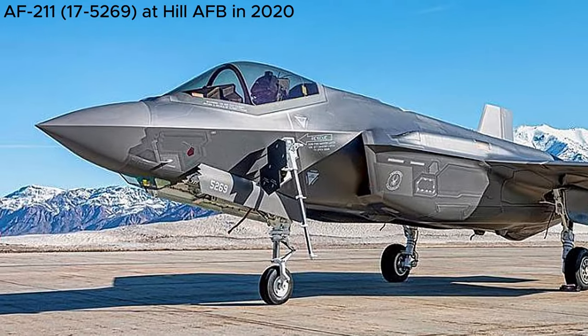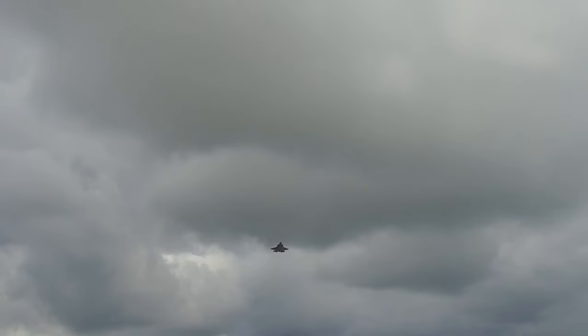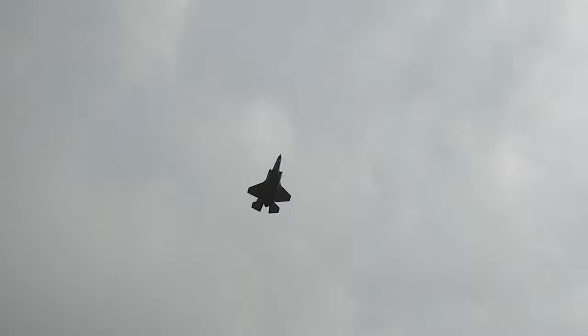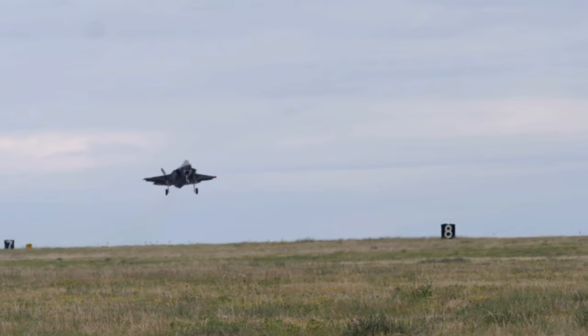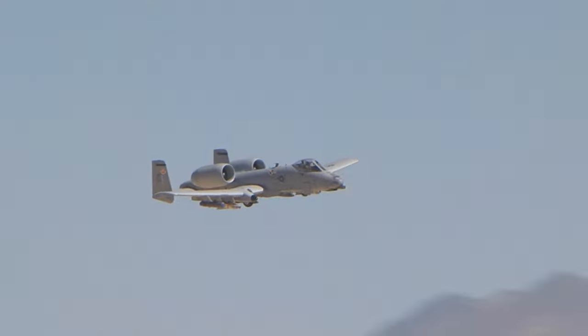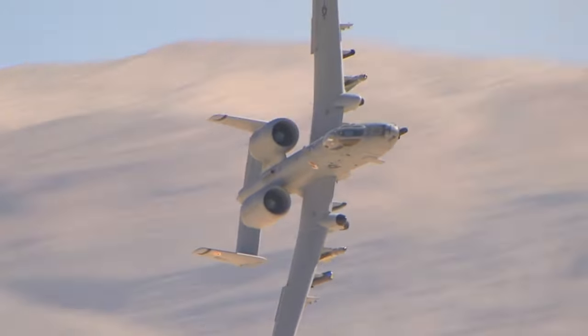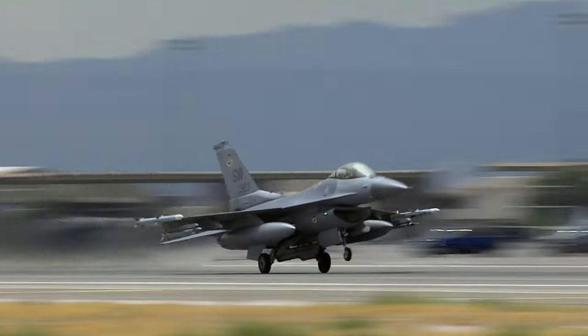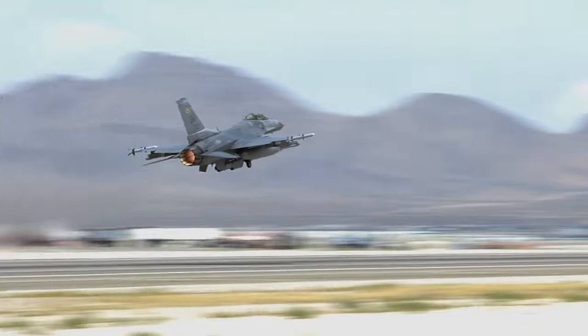Interestingly, even before the F-35A AF-211, belonging to Hill's 388th Fighter Wing, suffered its catastrophic runway landing in 2020, officials from the Joint Strike Fighter Program had been seeking an opportunity to showcase a major repair. Drawing from their experience with the A-10 Thunderbolt II, aka the Warthog, and the F-16 Falcon, which involved splicing sections of different aircraft to create one new working plane.